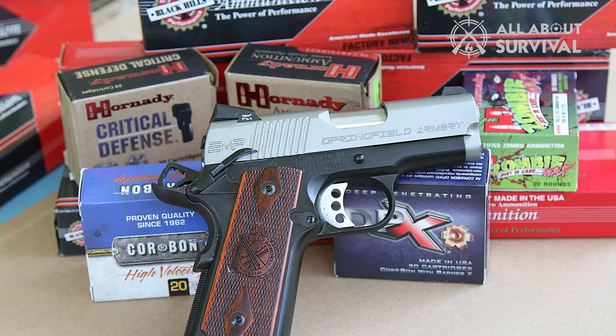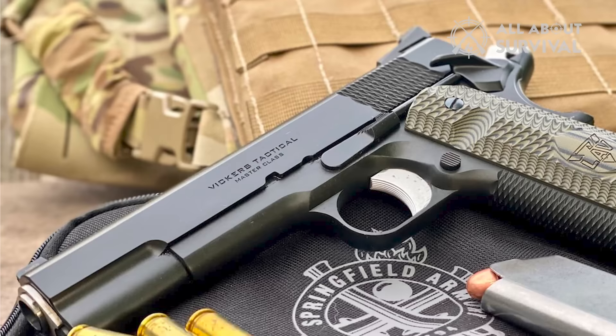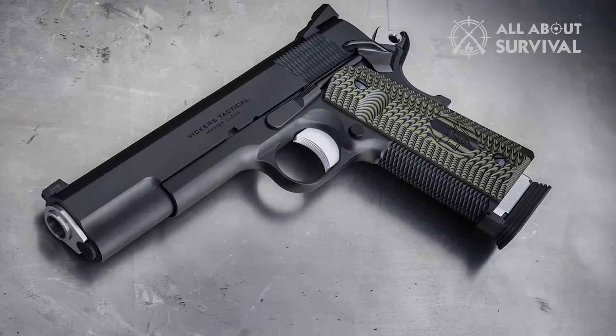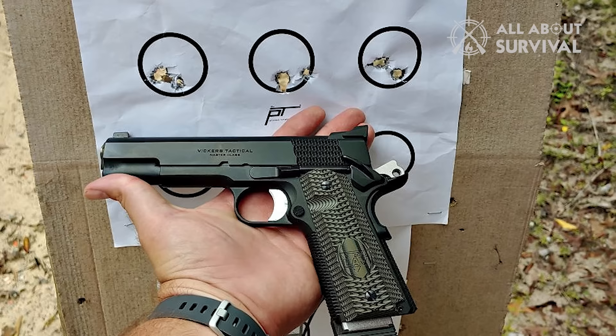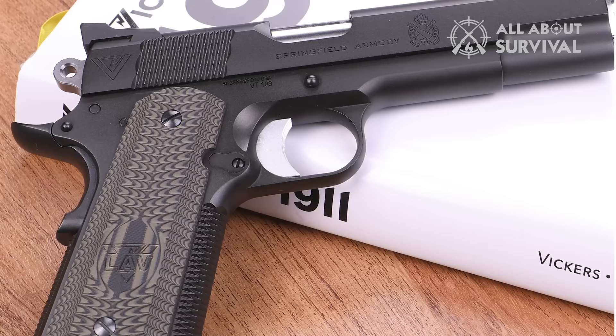Number 5: Vickers Tactical Master Class 1911. The Vickers Tactical Master Class 1911 is an excellent firearm brought to you by Springfield Armory, Wilson Combat, and Larry Vickers. The look screams tactical and it is a great gun. As the name suggests, it is designed for combat — every feature, including the trigger, grip, and color, is geared for modern combat. It comes with upgrades you would otherwise pay to install separately, including an upgraded trigger, hammer, and the Vickers Elite blacked-out rear sight, which provides high visibility during both day and night for easy target acquisition. Long story short, it is an excellent firearm and totally worth the money.